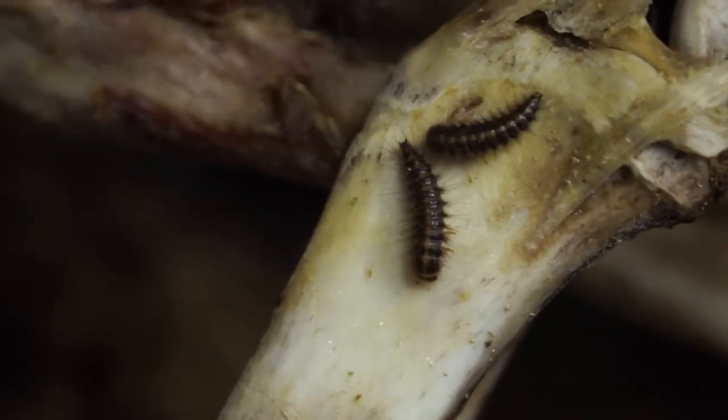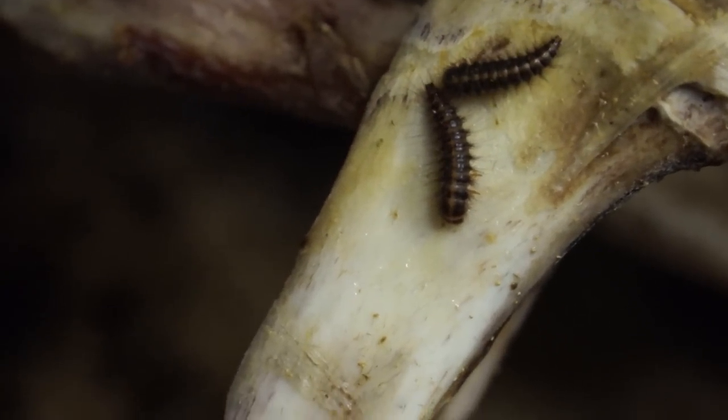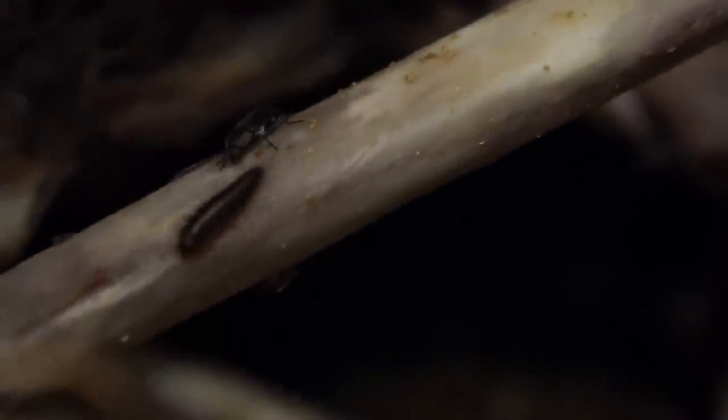The product that we're producing in this lab is research specimens, research skeletons and tissues. The beetles help us produce those skeletons by doing a lot of the fine cleaning that we require to access surfaces of those bones.